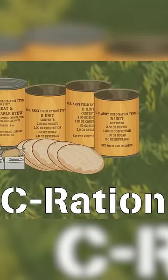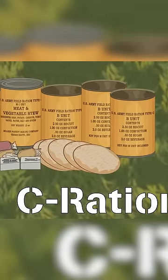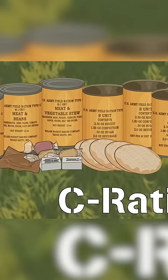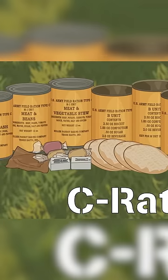Then there was the C ration. This was arguably the most famous US military ration, and one that formed the basis of military rations for the next few decades. It consisted of pre-cooked and ready-to-eat individual canned meals.